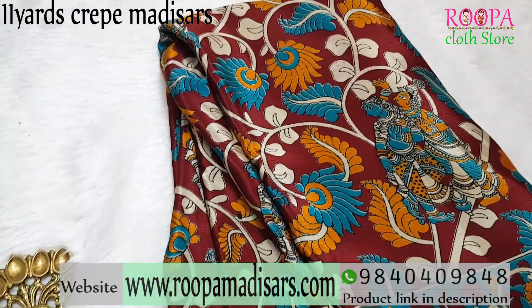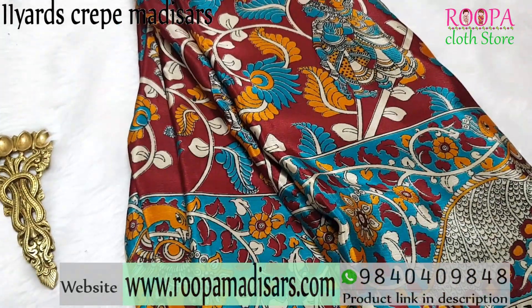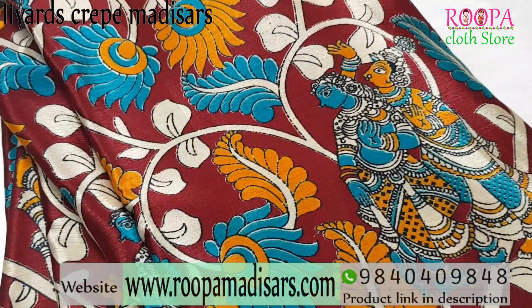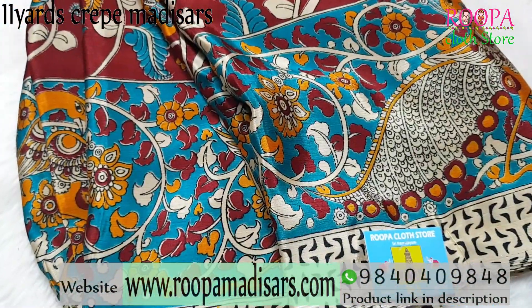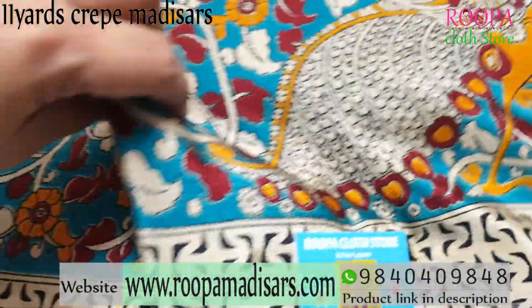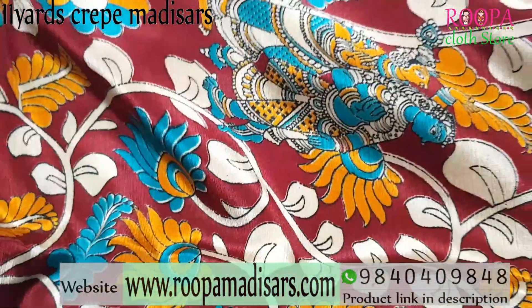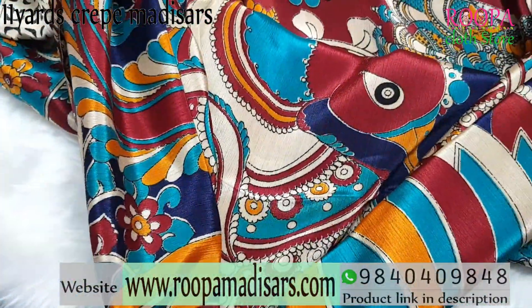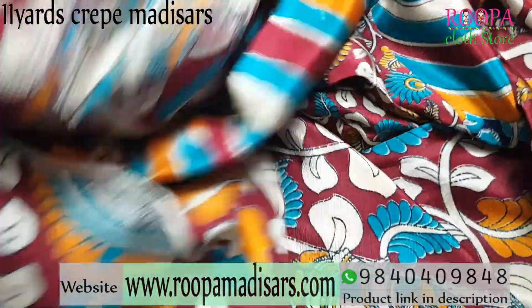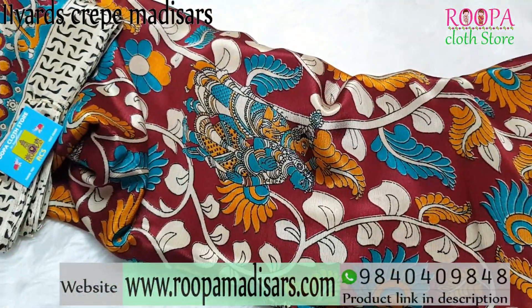The next 11 Yards Crepe Madisa comes in a dark maroon with a kalamkari pattern. All over the body you will have a multicolour kalamkari design. This will be the body part of the saree, and on the border you will have a beautiful peacock pattern. All over the body you will have a beautiful kalamkari pattern. This will be the pallu part and the blouse for the saree. All the sarees are very soft and easy to maintain. Price range is ₹895.